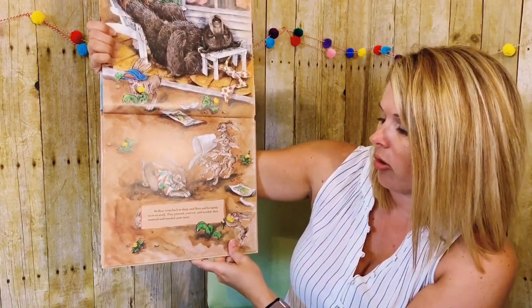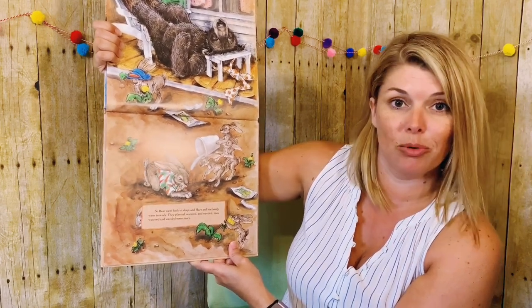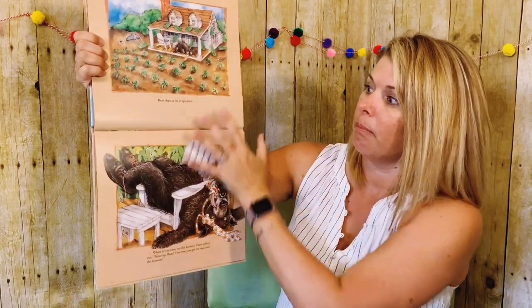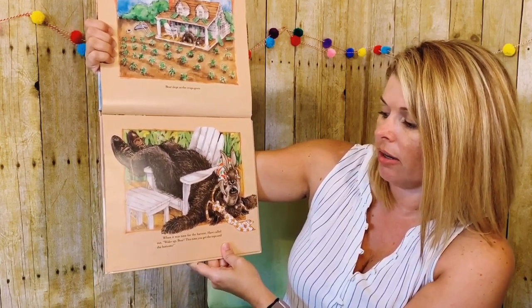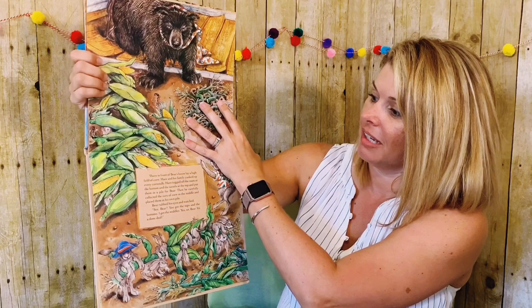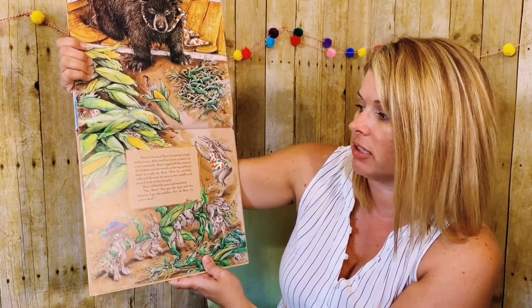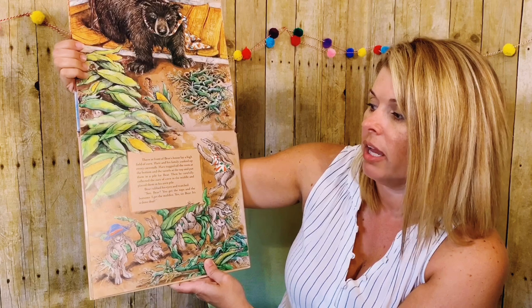So Bear went back to sleep, and Hare and his family went to work. They planted, watered, and weeded, then watered and weeded some more. What do you think they'll plant this time if Bear's going to get the tops and the bottoms? Bear slept as the crops grew. When it was time for the harvest, Hare called out, Wake up, Bear. This time you get the tops and the bottoms. In front of Bear's house lay a high field of corn. Hare and his family yanked up every corn stalk. Hare tugged off the roots at the bottom and the tassels at the top and put them in a pile for Bear.